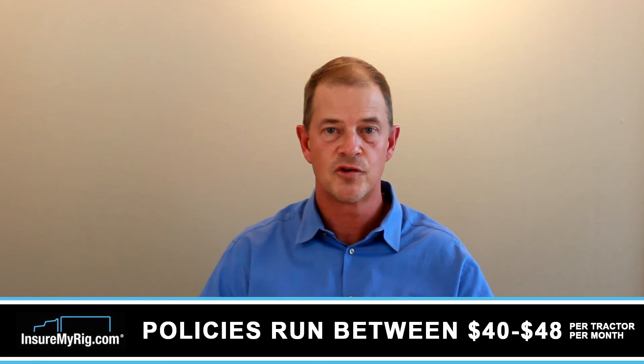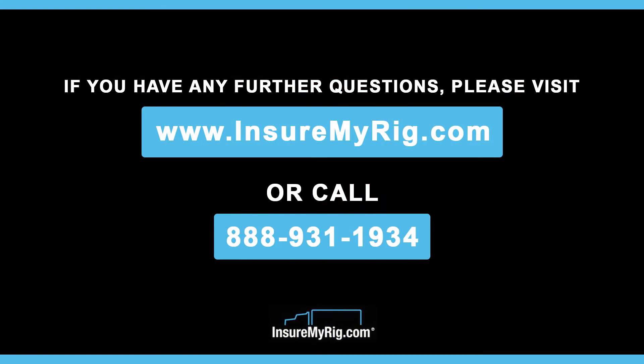Generally speaking, policies at the time of this video run between $40 and $48 per tractor per month. Please visit our website at www.insuremyrig.com if you'd like more information or to get a quote.